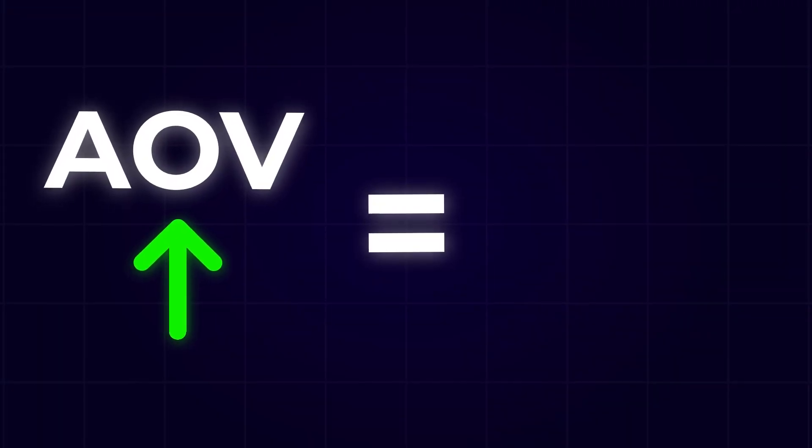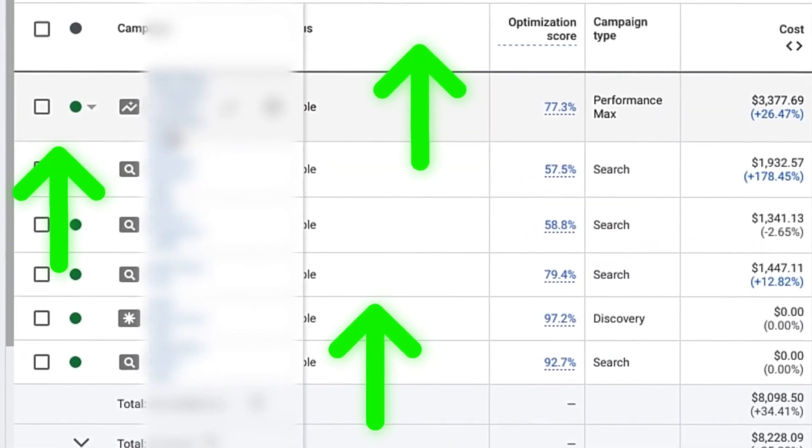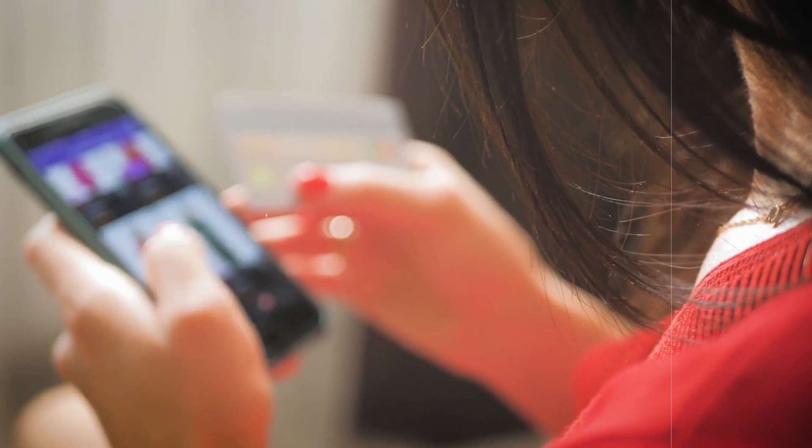With Google Ads, the higher the average order value, the more you're able to comfortably spend to acquire customers while remaining profitable. When you can spend just a little bit more and still be profitable, your Google Ads campaigns start to perform much better because they're able to get more data, and with that increase in data they become much smarter at a faster pace.